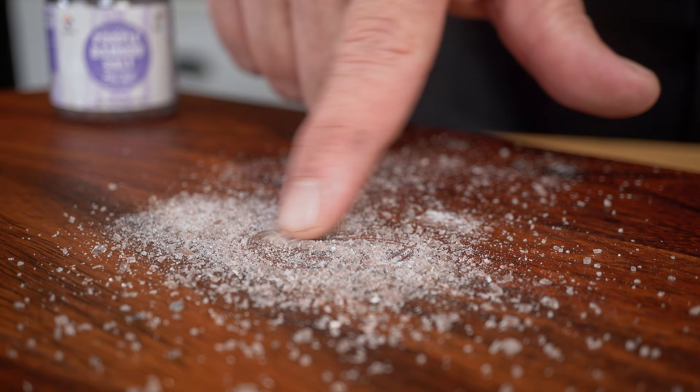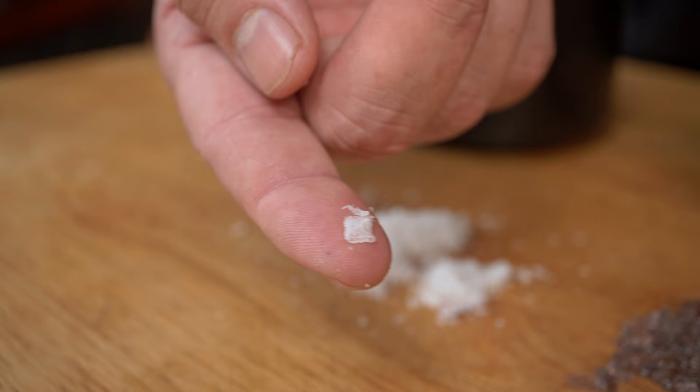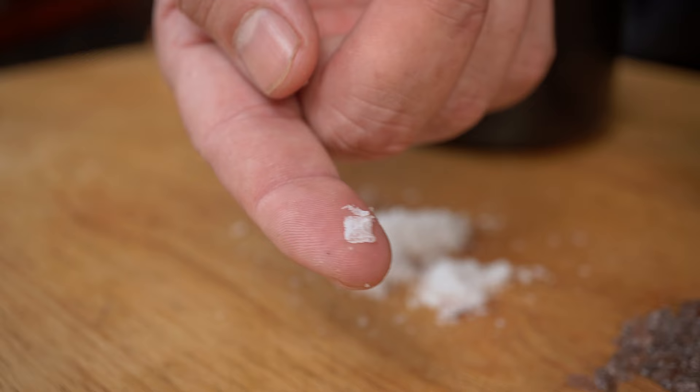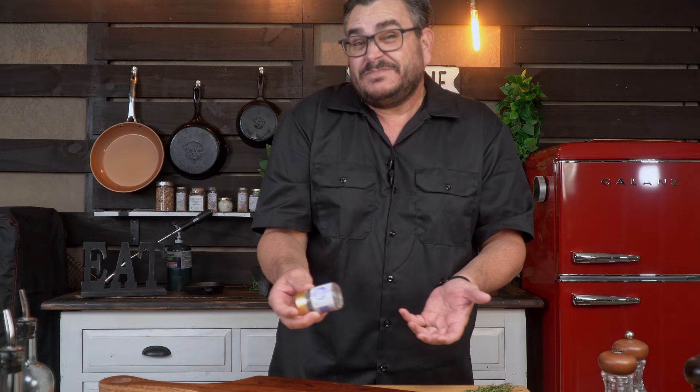This salt is supposed to be amazing, but I'm not just going to try this salt — we're going to compare it against the one we always love: the Maldon salt. Maldon salt is amazing; you get that crackling bite into the steak as a finishing salt. It always works, and this bamboo salt is supposed to be the best salt ever. So let's give it a try.